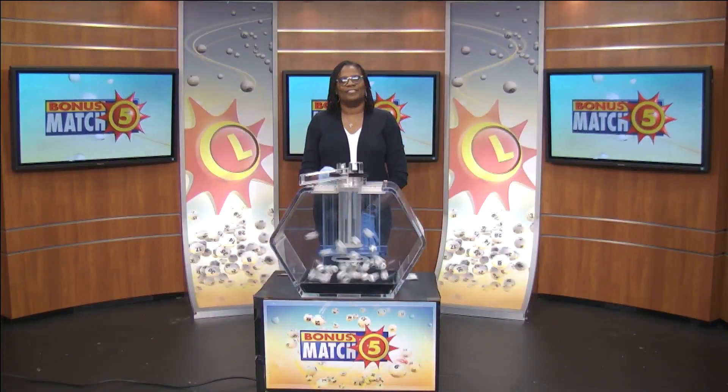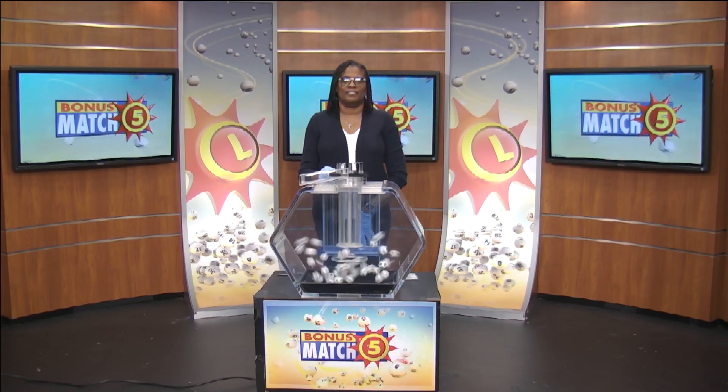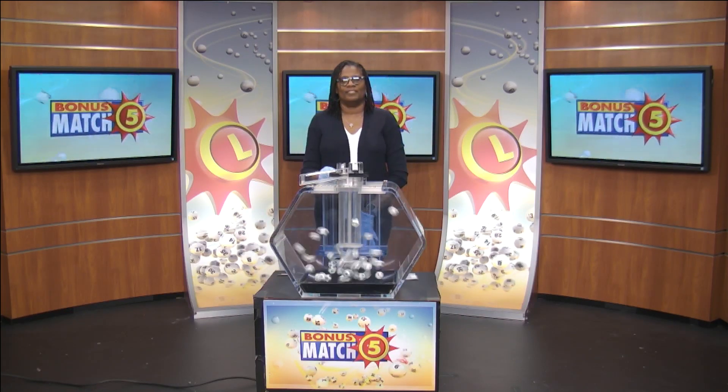Victory Ram from the Maryland Lottery here with lottery drawing official Sherri Robinson. With a top prize of $50,000, let's play Bonus Match 5.